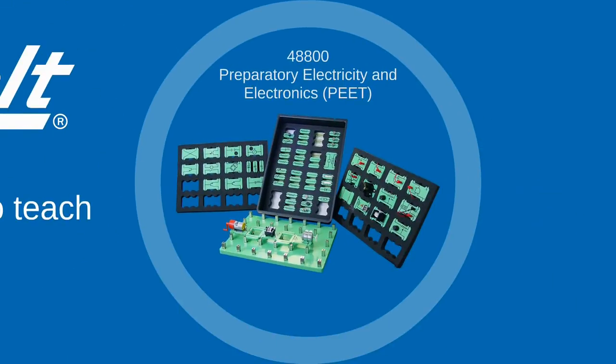Finally, the Preparatory Electricity and Electronics Training Kit, or PEAT Kit, teaches students the principles of electricity and electronics. It is an easily configurable system that mimics the layout of a circuit diagram, simplifying the transition from circuit diagrams to functional circuits.